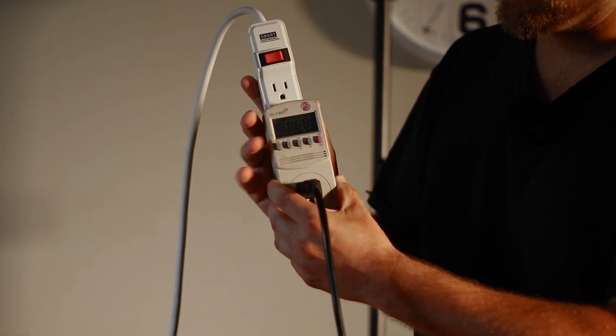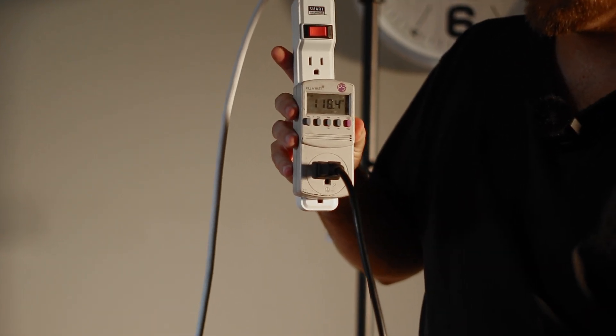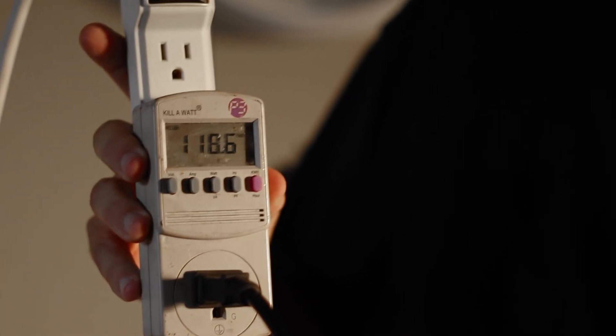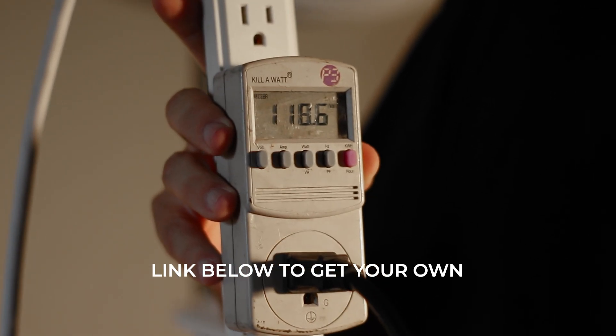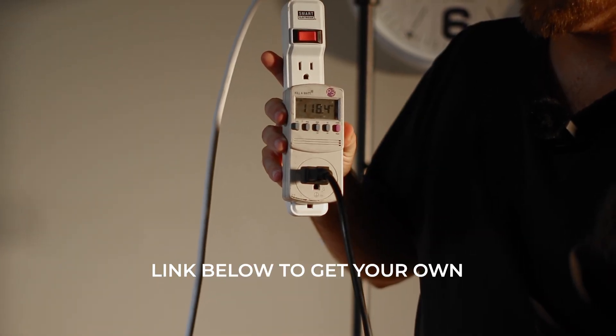This is a meter that can measure watts and watt-hours. You can use these to measure how many watts your appliances and devices are using at the moment, and you can use it to see how many kilowatt-hours your appliances and devices use over the course of a day or week. In the description for this video, I put some links so you can check out some meters like this.